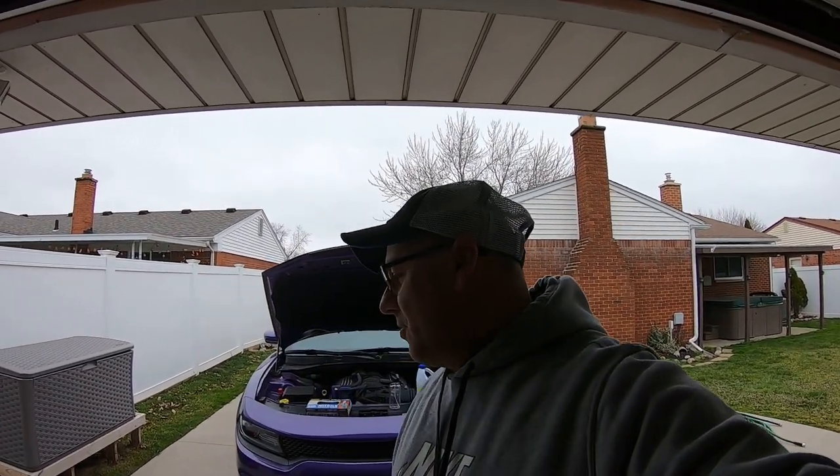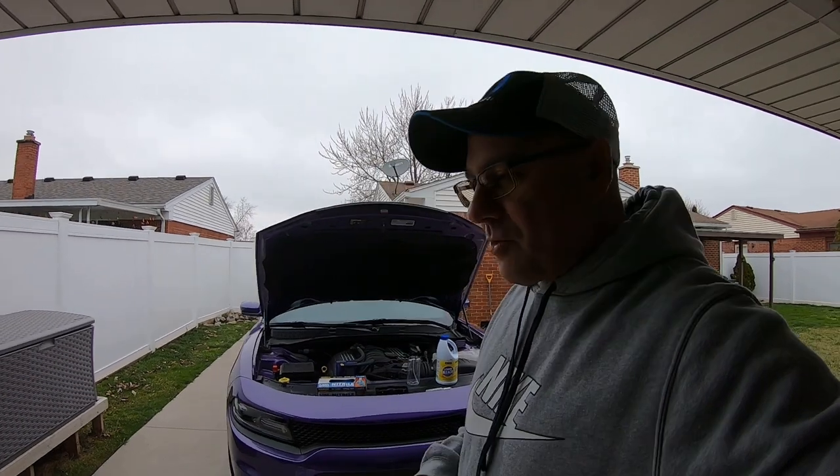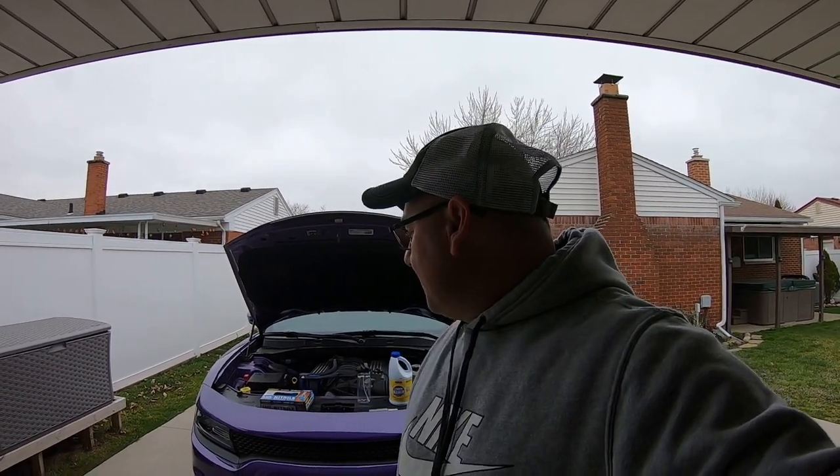Hey guys, welcome to Udaloo Garage. Today's video is not about auto detailing. The weather's still kind of chilly and we're going to get a couple days of rain. I'm hoping Monday to get some detailing done and make some videos. I'd like to do a rinse and wash on the Charger with ONR, and do my Ford Fusion with the Turtle Wax ceramic washing wax to see how it does on a filthy vehicle.